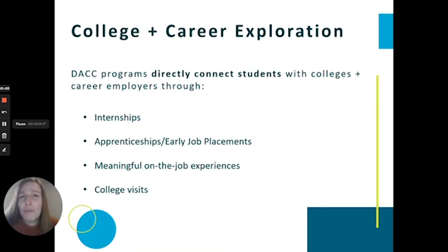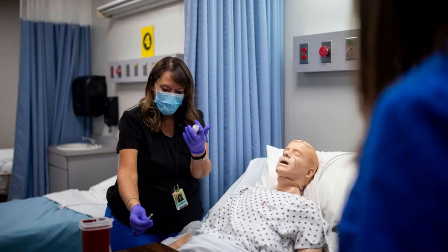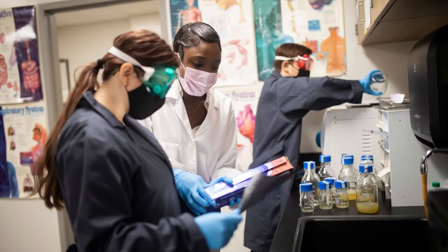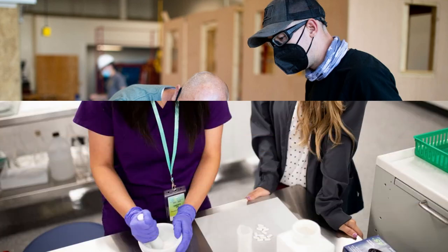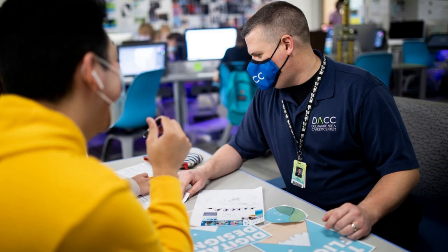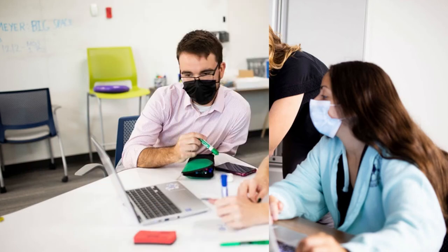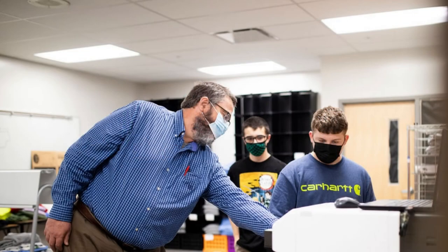It might sound overwhelming for students to know exactly what they want to do after high school when applying to DACC. Our instructors really do get to know their students on a personal level and are there to guide and support each student through their own personal exploration process. Students are directly connected with colleges and career employers through guest lectures, job shadows, internships, apprenticeships, college visits, and other meaningful experiences in their lab. Our goal at DACC is truly to support students through high school and prepare them to graduate with confidence and clarity for those next steps.